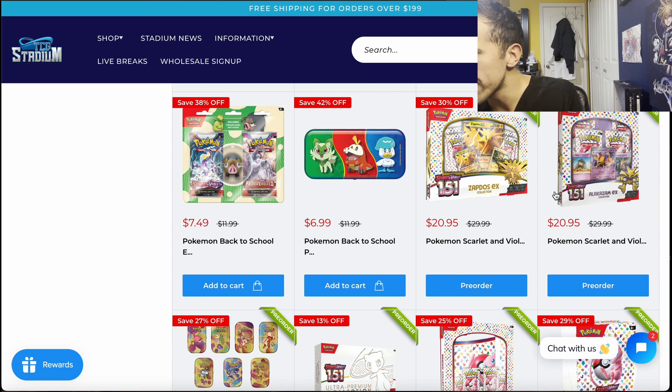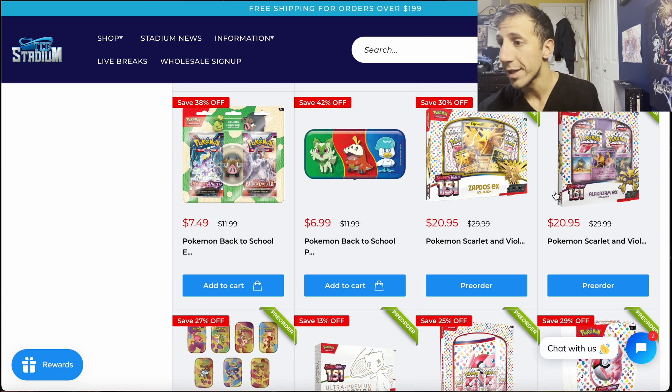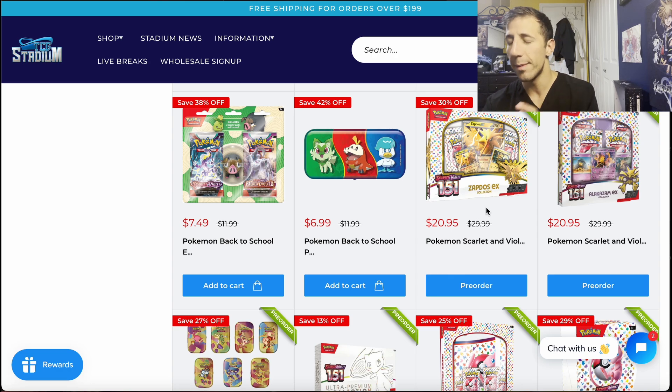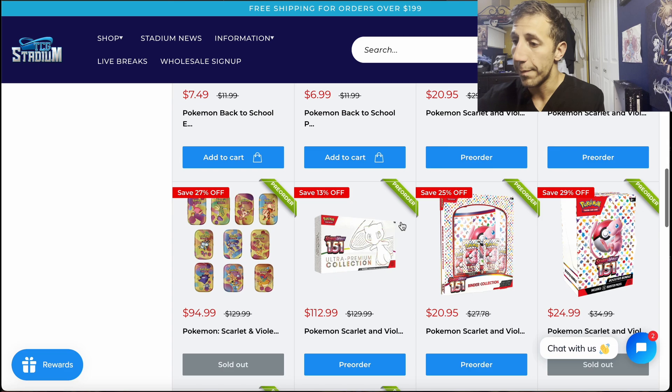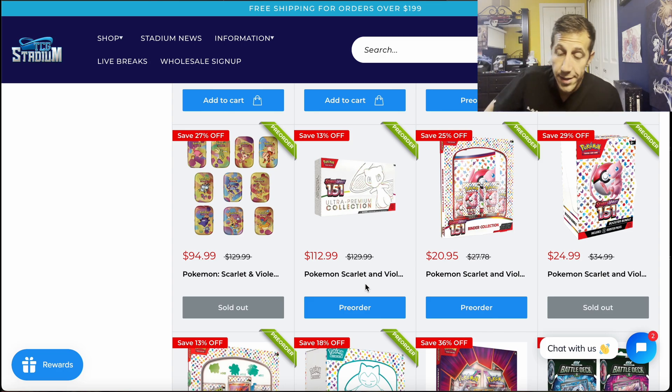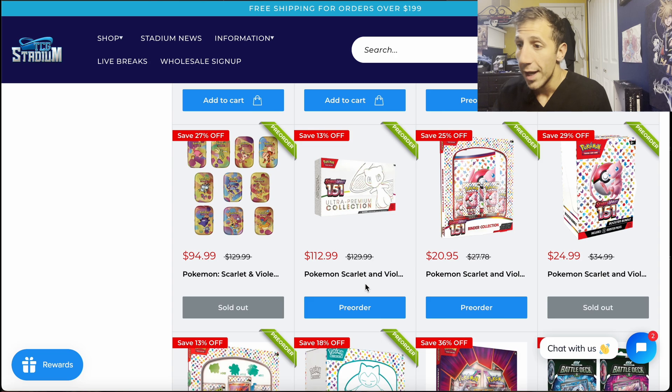Now 151 stuff. The Alakazam and Zapdos tins are $20.95 — I've mentioned these multiple times. If you're trying to open them, not worth it; if you want to keep them sealed, fine. The MSRP is actually around $21.99, not $29.99 as listed, so it's a little under true MSRP with 10% off. The UPC is $113 — you get $13 off, bringing it to around $100, and then add tax.